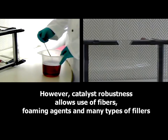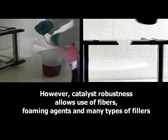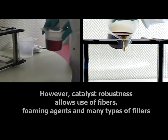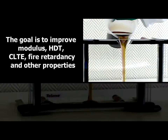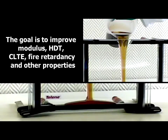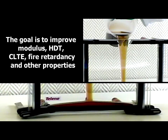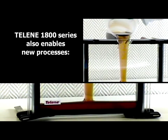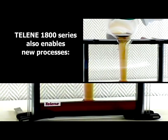However, catalyst robustness allows use of fibers, foaming agents, and many types of fillers. The goal is to improve modulus, HDT, CLTE, fire redundancy, and other properties. The Lean 1800 series also enables new processes.